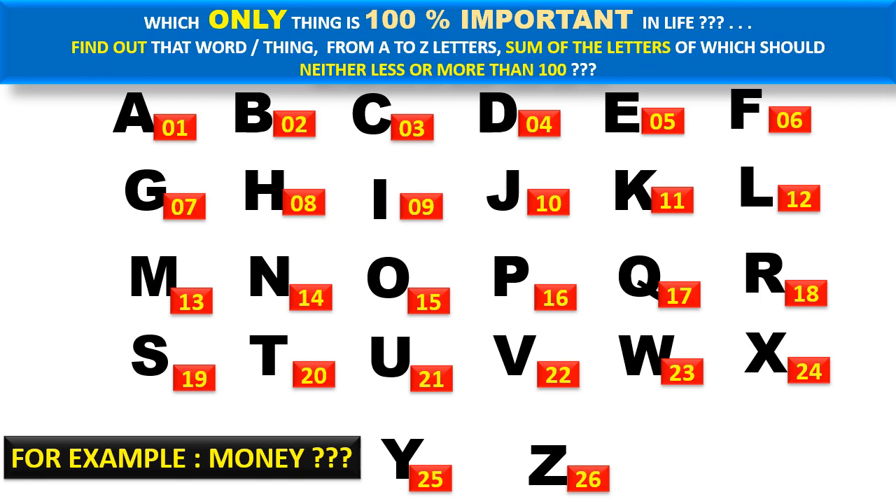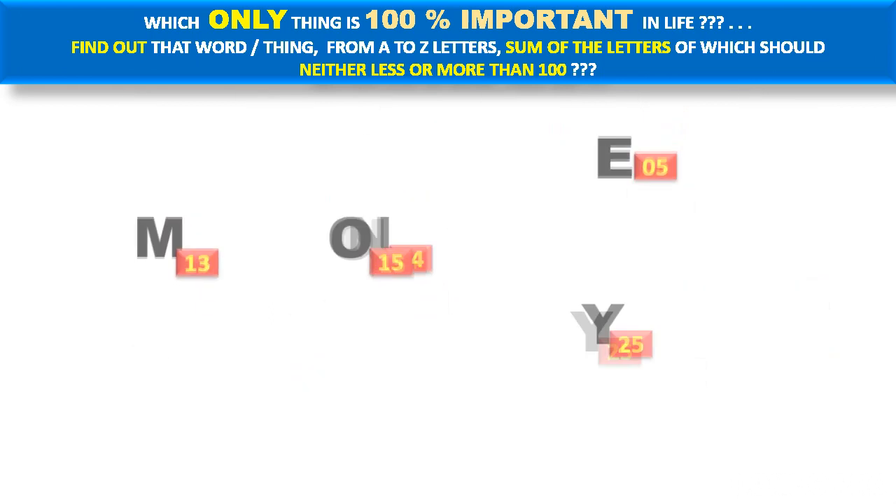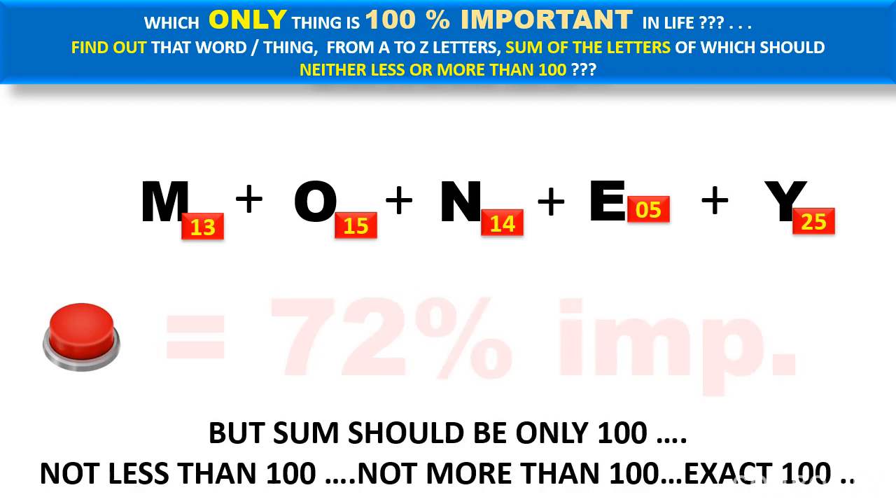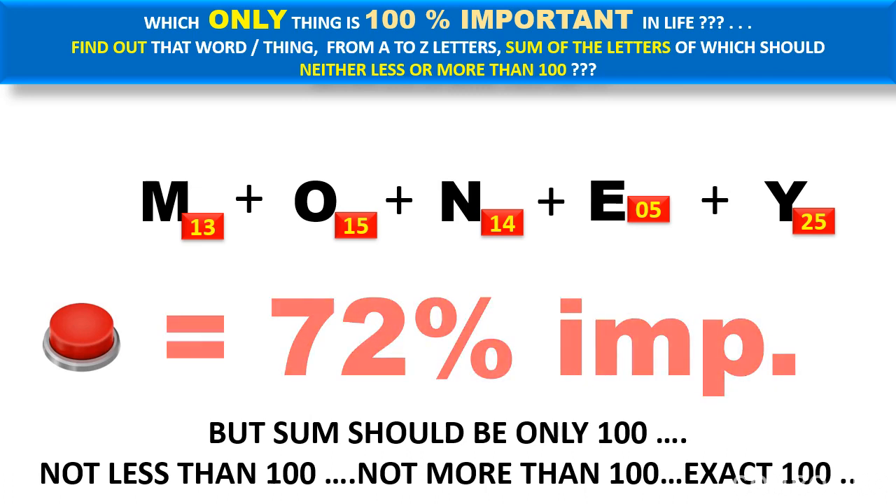For example, take the word 'money': M is 13, O is 15 — so what will the total be? It comes to 72 percent, which is not a hundred. The sum should be exactly one hundred — not less, not more — just exactly one hundred. So which thing is hundred percent important in our life? Find out that word, from A to Z letters, whose sum is neither less nor more than one hundred.